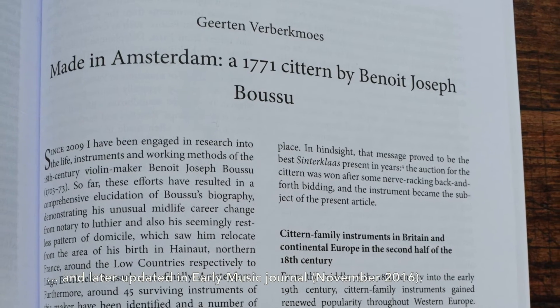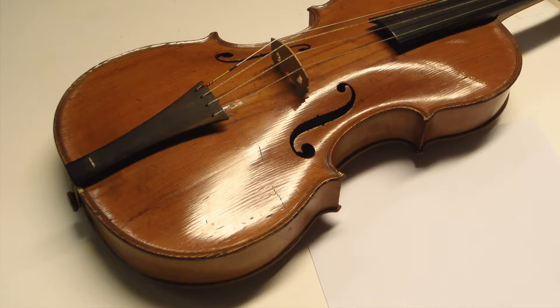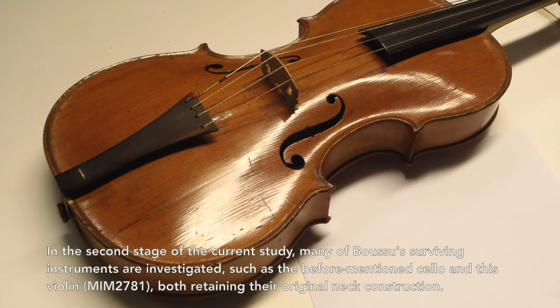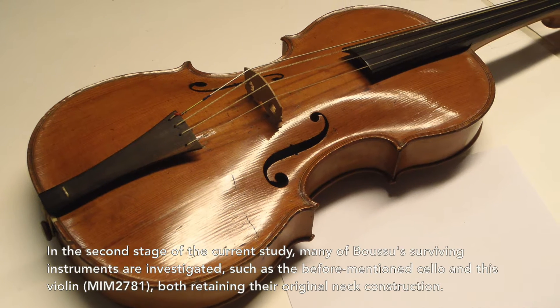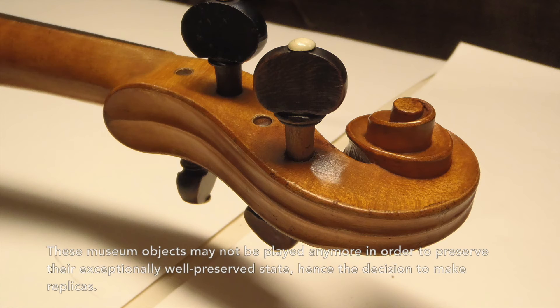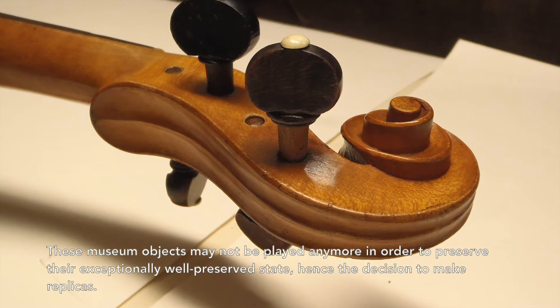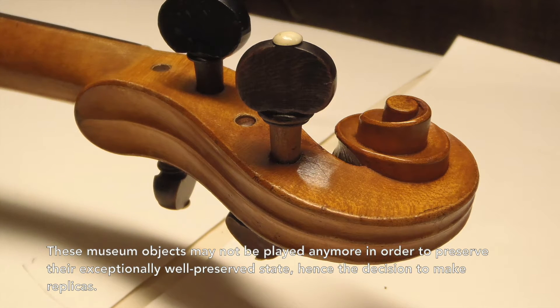The research was later updated in Early Music Journal in November 2016. In the second stage of the current study, many of Boussou's surviving instruments are investigated, such as the before-mentioned cello and this violin, both retaining their original neck construction. These museum objects may not be played anymore in order to preserve their exceptionally preserved state, hence the decision to make replicas.